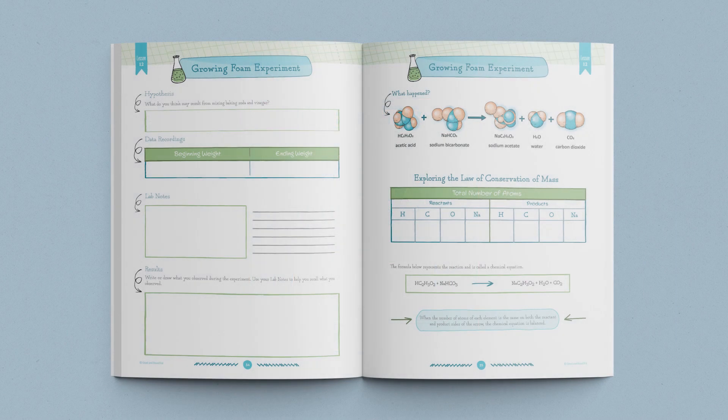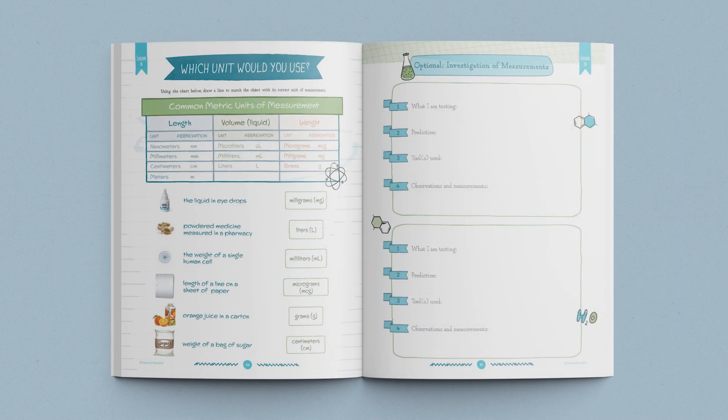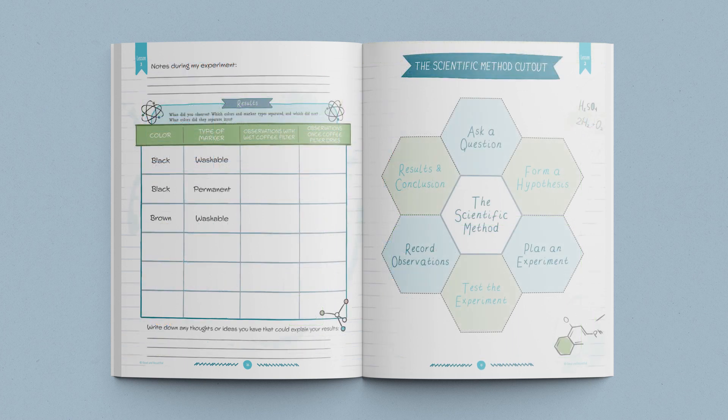This unit also utilizes a beautiful student journal, which contains diagrams, experiments, and activities that coordinate with the lessons. Each of your students completing the Chemistry Unit will need a journal.